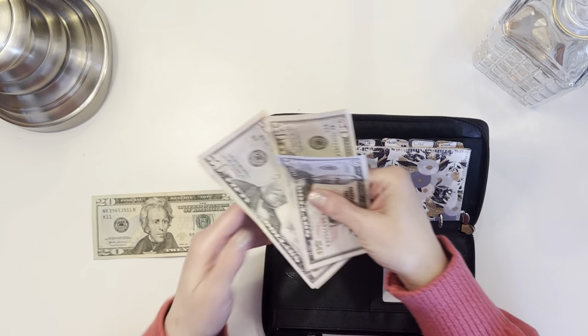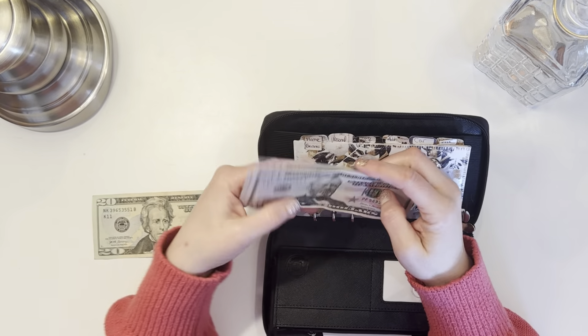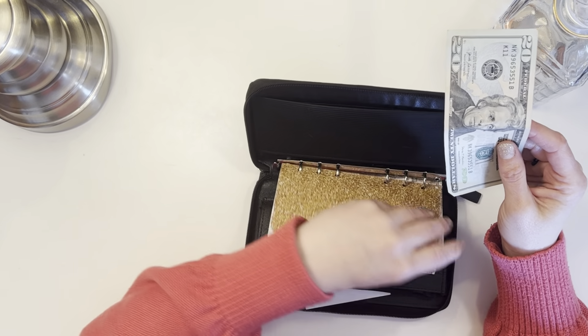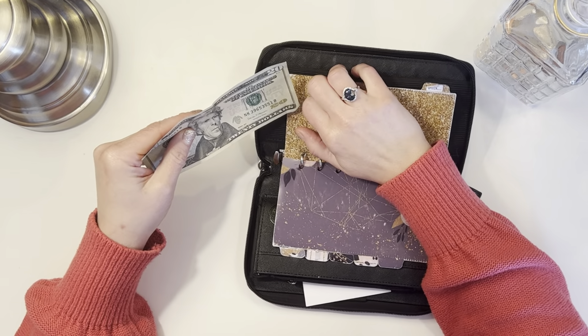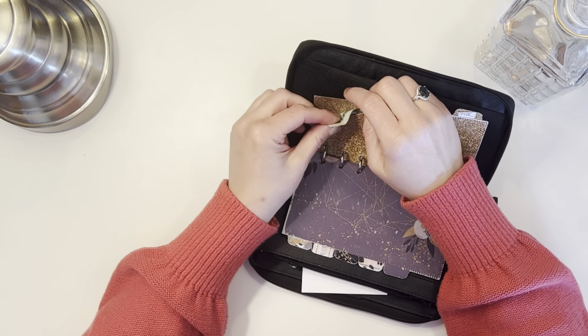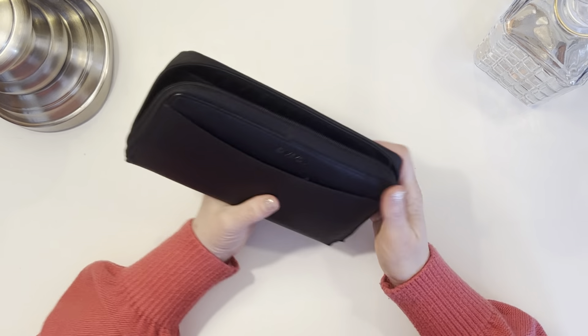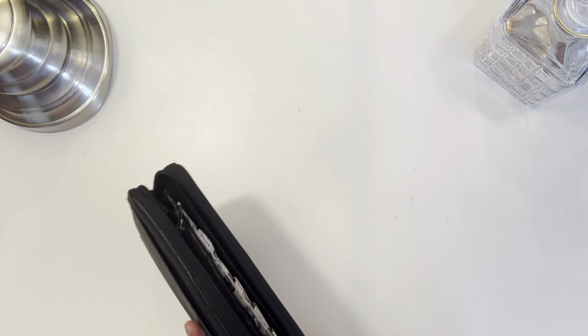So we have $200 for groceries, and my goal is to split that in half — half for the rest of this week and half for next week. The $20 is going back in for miscellaneous, for whatever I need. And that is my short and sweet cash stuffing — no cash envelopes this time.